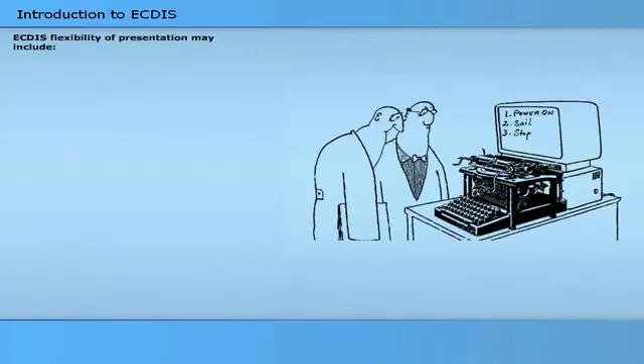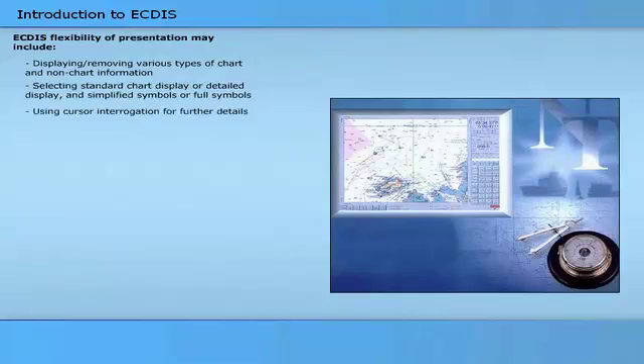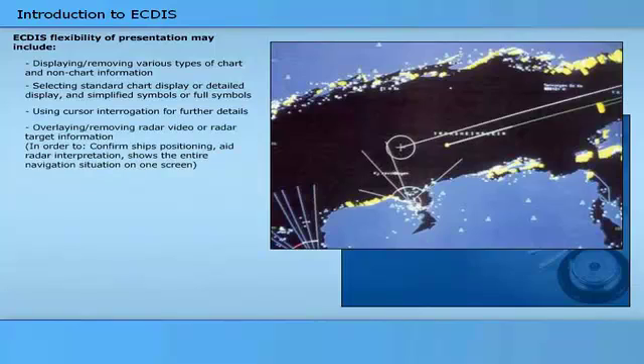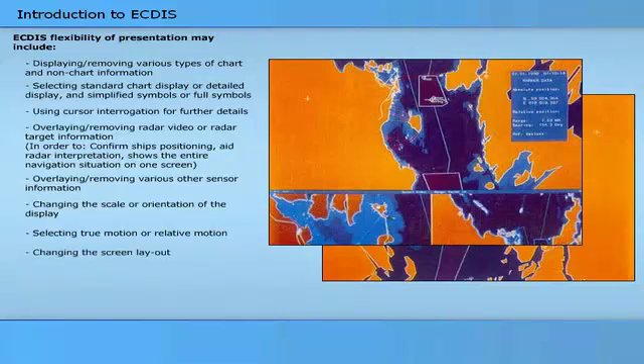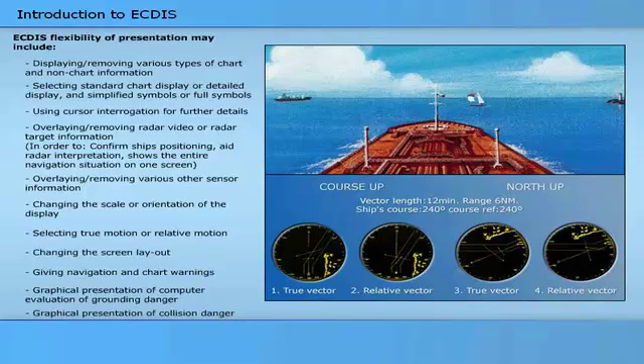ECTIS flexibility of presentation may include: displaying or removing various types of chart and non-chart information; selecting standard chart display or detail display and simplified or full symbols; using cursor interrogation for further details; overlaying or removing radar video or radar target information; overlaying or removing various other sensor information; changing the scale or orientation of the display; selecting true motion or relative motion; changing the screen layout; giving navigation and chart warnings; and graphical presentation of grounding danger and collision danger.